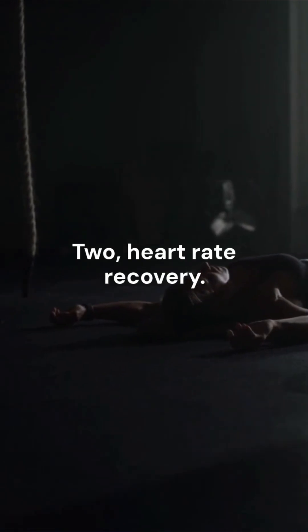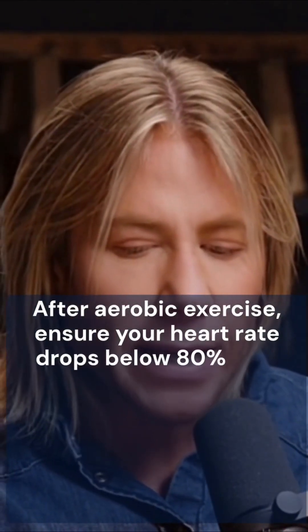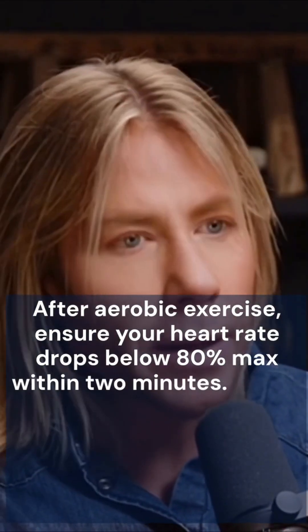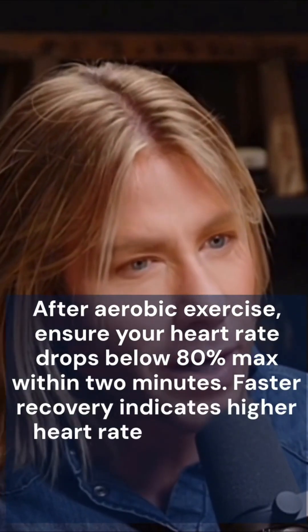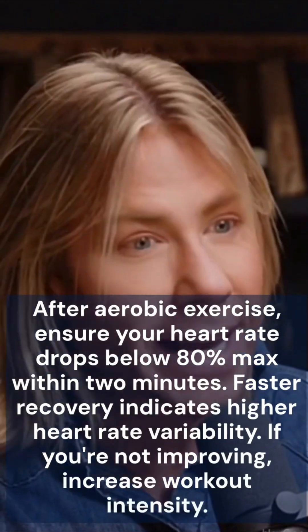2. Heart rate recovery. After aerobic exercise, ensure your heart rate drops below 80% max within two minutes. Faster recovery indicates higher heart rate variability. If you're not improving, increase workout intensity.